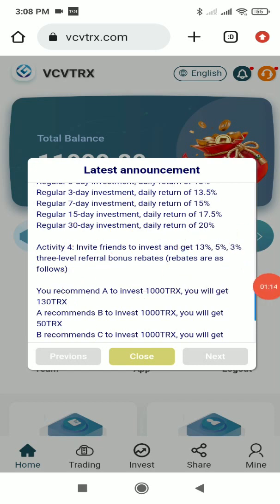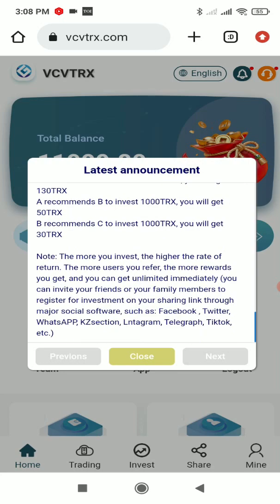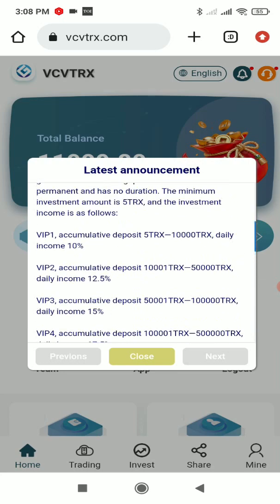Here you can see the commission for inviting friends: you get 13% commission at level 1, 5% at level 2, and 3% at level 3. For example, if a level-1 user you recommended invests 1,000 TRX, you get 130 TRX. At level 2, a 1,000 TRX recharge earns you 50 TRX, and at level 3 a 1,000 TRX recharge earns you 30 TRX.